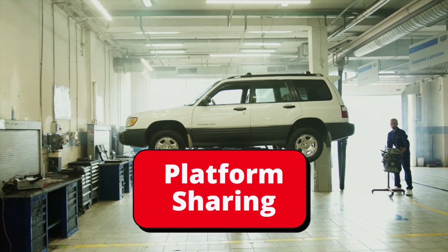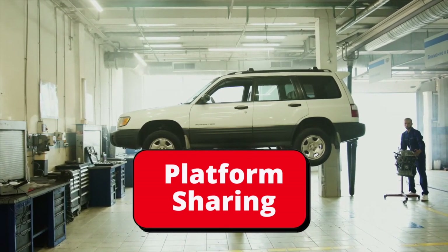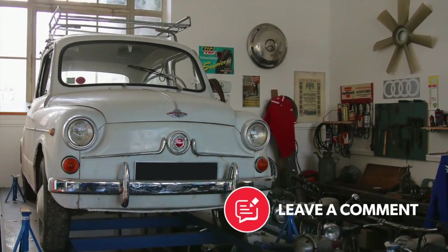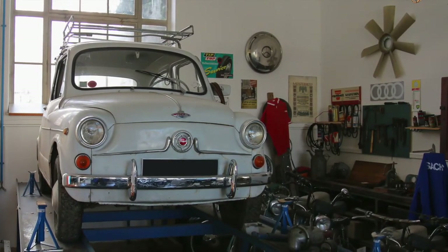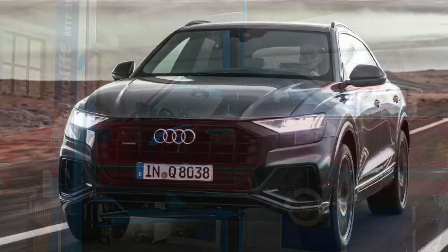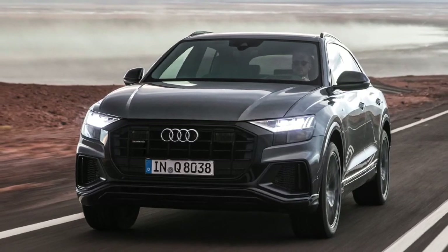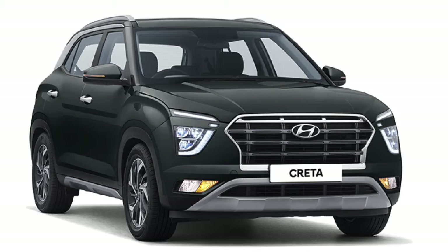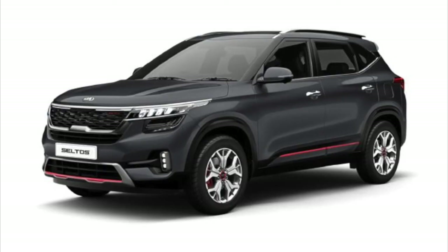This method is called platform sharing and is more common today than ever before. It simply means the basic structure of the car, or platform, including the underbody and the axles, is shared across multiple different cars. That is the reason why an Audi Q8 is similarly sized to the Lamborghini Urus, or why Hyundai's Creta is similar to Kia's Seltos.